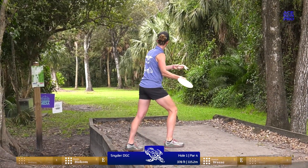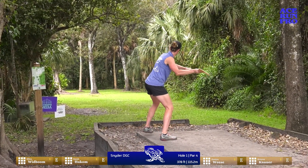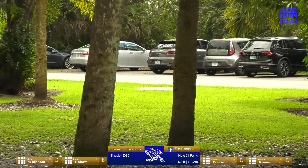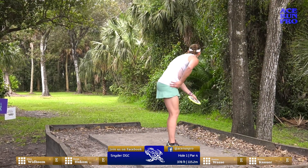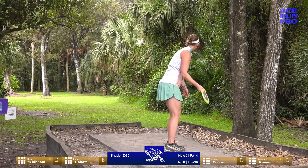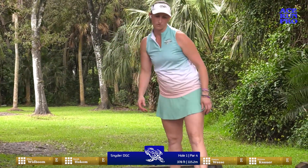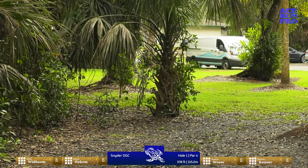First off the tee box we've got Ellen. She's going forehand — she's been throwing a lot of backhands this weekend. She just needs to get past that tree. She'll be in a decent position; she's right at the red tee pad. It looked like a driver in her hand, so she was looking to spike hyzer around all of that. But first tee nerves — these things happen.